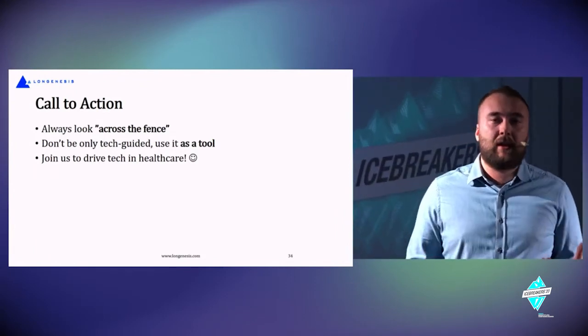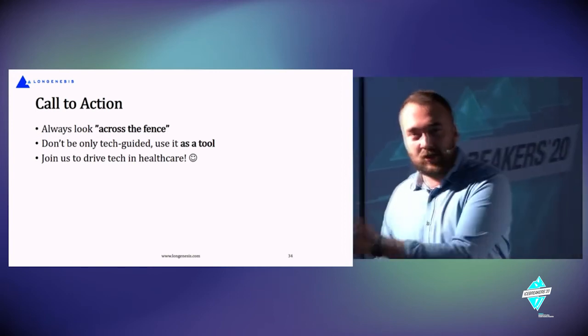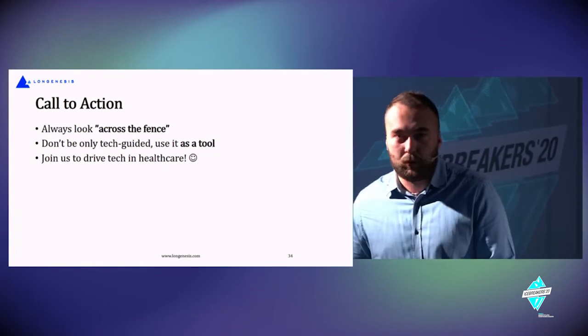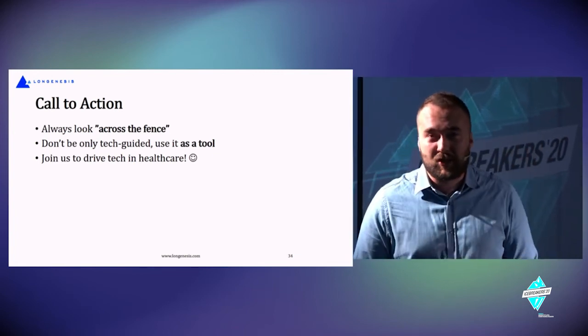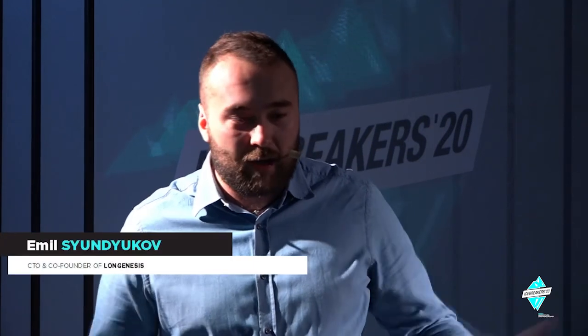Don't be only tech-guided. Conferences often ask, 'How can we apply blockchain, AI, mobile devices, or chatbots to do something?' But you need to go the other way around — define the problem first and use technology as a tool, like a screwdriver. Just as you'd decide where to put furniture before screwing it in. Join us to drive tech in healthcare together. Let's keep in touch — if you have any ideas or questions, reach out on social networks. Thanks a lot, and wish you a very productive day.